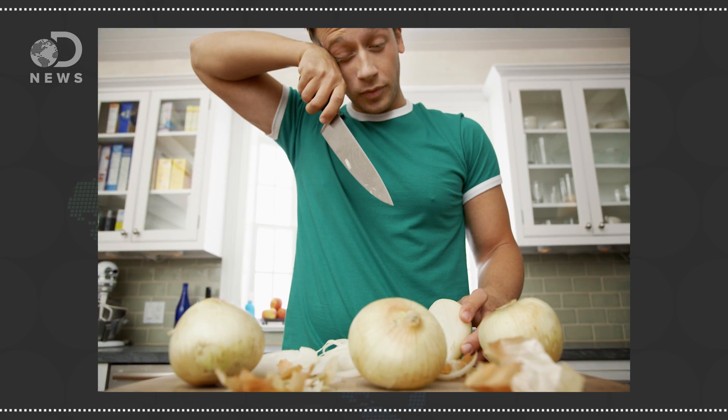Like, what is this witchcraft? To be honest, you're actually doing it to yourself. Your tears react with a chemical released by the onion, which creates an acid in your eyes. Which is crazy.